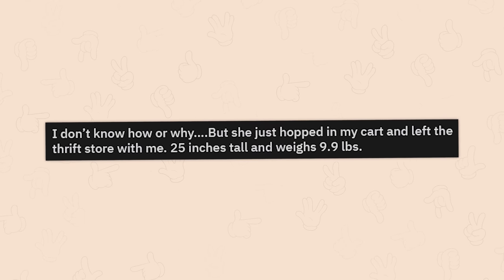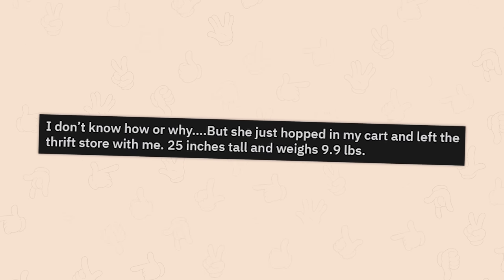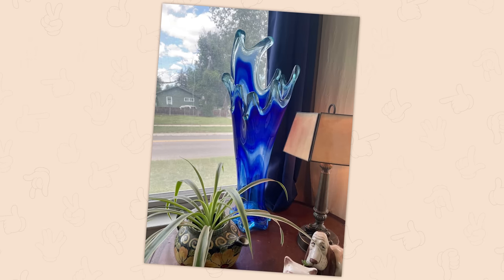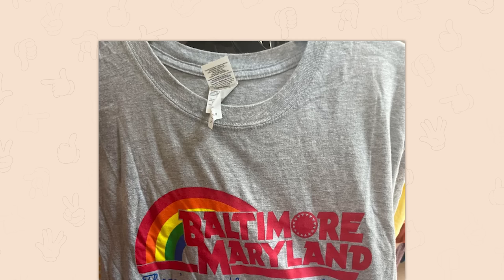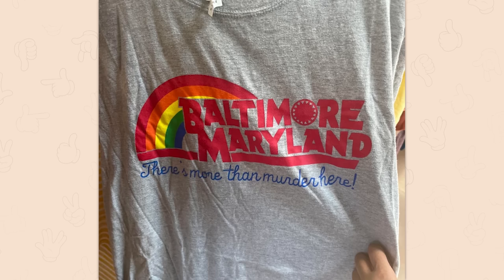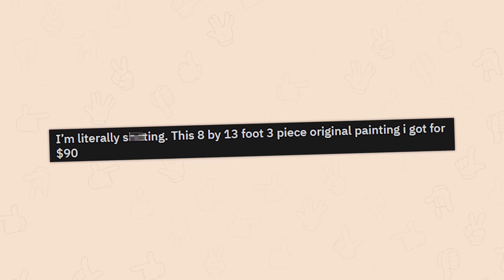I don't know how or why, but she just hopped in my cart and left the thrift store with me — 25 inches tall, weighing 10 pounds. I don't know how it jumped into your cart either, but I'm glad it didn't break. A shirt from Goodwill Baltimore, Maryland: 'There's more than murder here.' Not the shirt I would have expected.